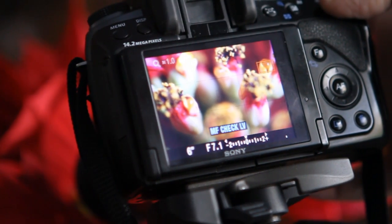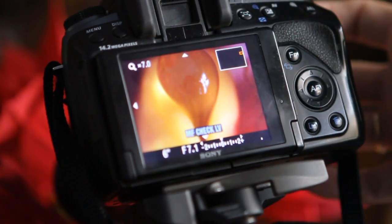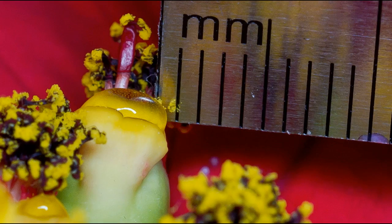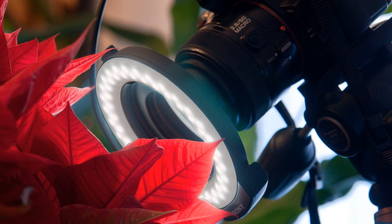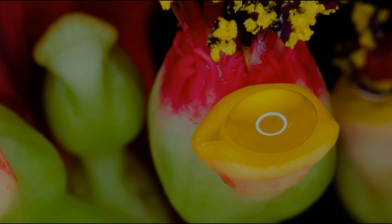Another thing to consider before running out to buy a macro lens and a tripod is that in order to take a picture of something that measures only a few millimeters across, both you and your camera are going to have to get so close to your subject that you're probably going to block the light. In that case you will also have to buy a micro flash or a micro ring light, which by the way will reflect off any shiny surface.